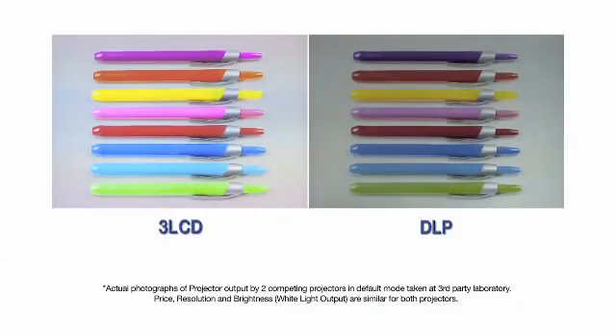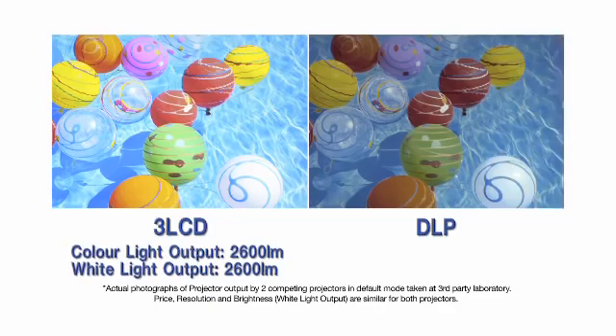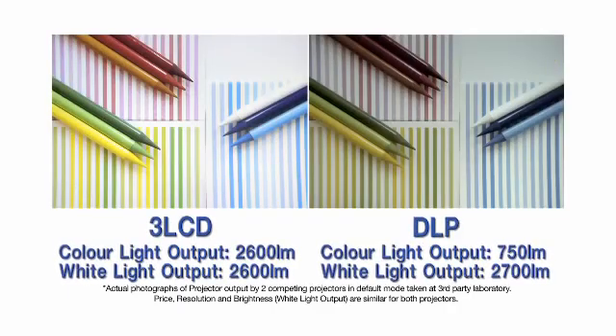According to my light meter, the 3LCD projector has color light output equal to white light output, so colors appear bright, balanced and beautiful. The DLP projector, however, has color light output which is significantly lower than white light — hence the dull and dim colors.